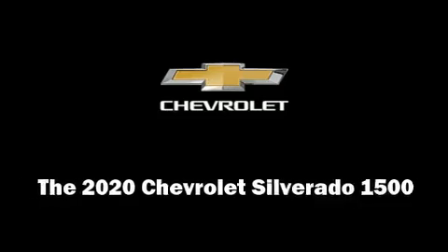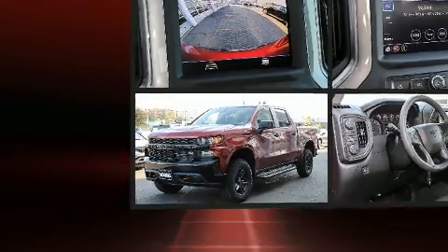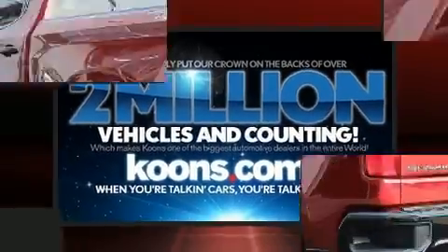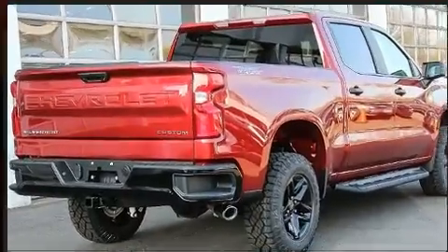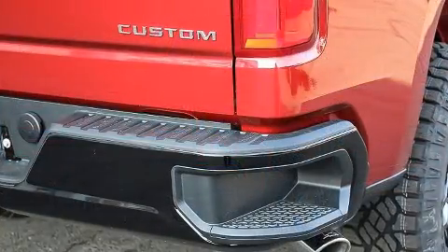Introducing the 2020 Chevrolet Silverado 1500. It features four-wheel drive capabilities, a durable automatic transmission, and a refined six-cylinder engine. This model accommodates six passengers comfortably and provides features such as a tachometer, variably intermittent wipers, fully automatic headlights, skid